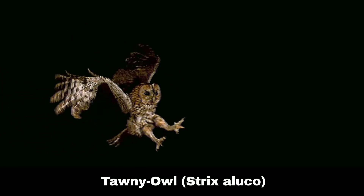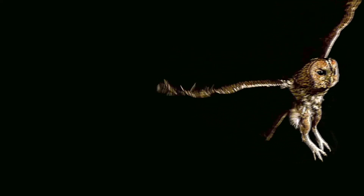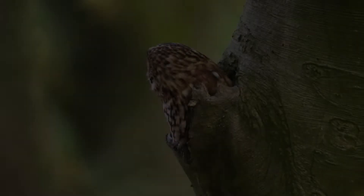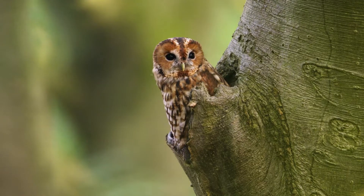The tawny owl, scientific name Strix aluco, is widespread across the British Isles, with the most distinctive call of any of the owls in our line-up. It is perhaps no wonder then that people associate the sound of the tawny owl with owls in general.